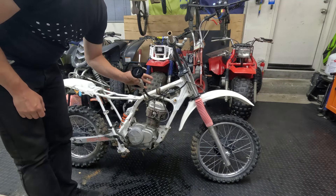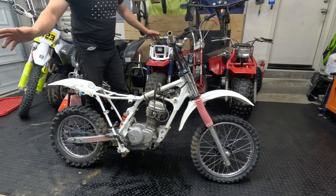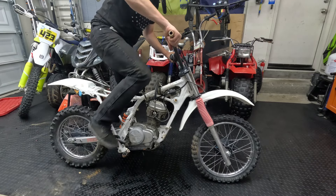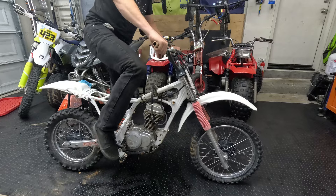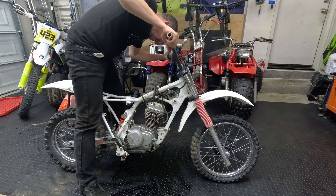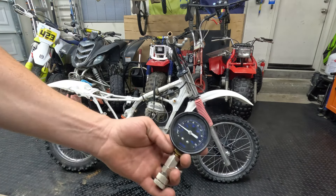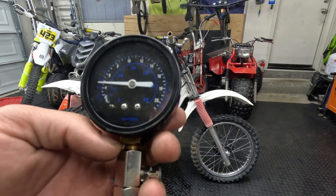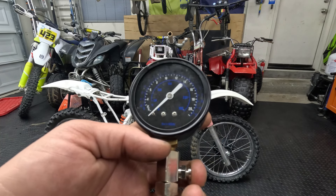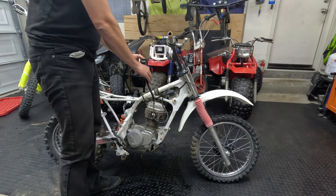Here we are again with the compression tester. We're going to go ahead and compression-check this bike to see if we have anything. As you remember, before there was no compression at all. Let's do a few kicks. It feels better. Looks like we're riding about 65, maybe 70 pounds of pressure — so it's better, but is it what we need to run? No, it's not what we need to run. Well, bugger.